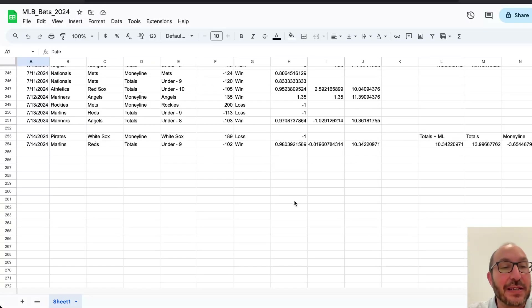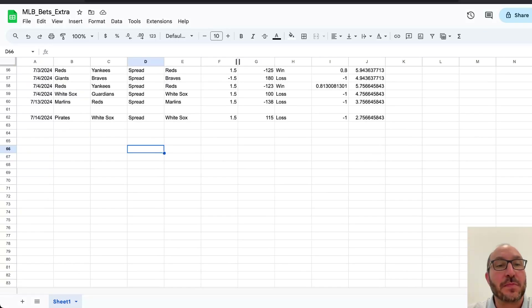Last time I gave some picks was for July 14th. On the money line, we had the White Sox as a big underdog — they lost. On the totals, we had the Marlins-Reds under nine, and that did win at minus 102. Combining those two bets, we were down a tiny fraction of a unit, so we're up 10.34 units for the year combined money line and totals. The totals model is up 14 units; money line is down 3.65 units. On the spreads, we also had the White Sox — they did not cover, so we lost a unit there. We're up 2.75 units on the spreads model.